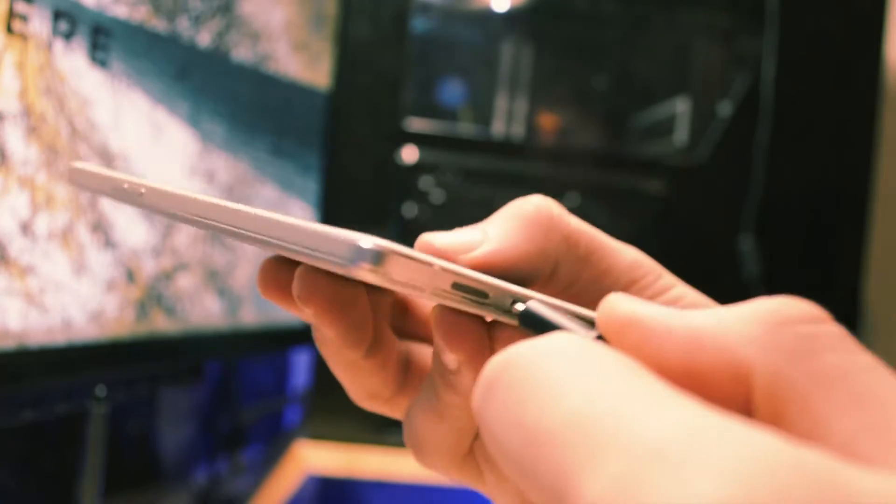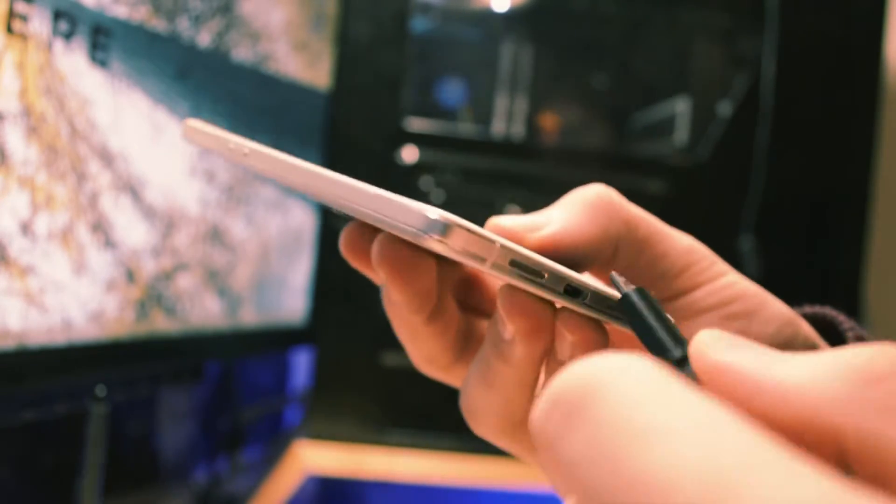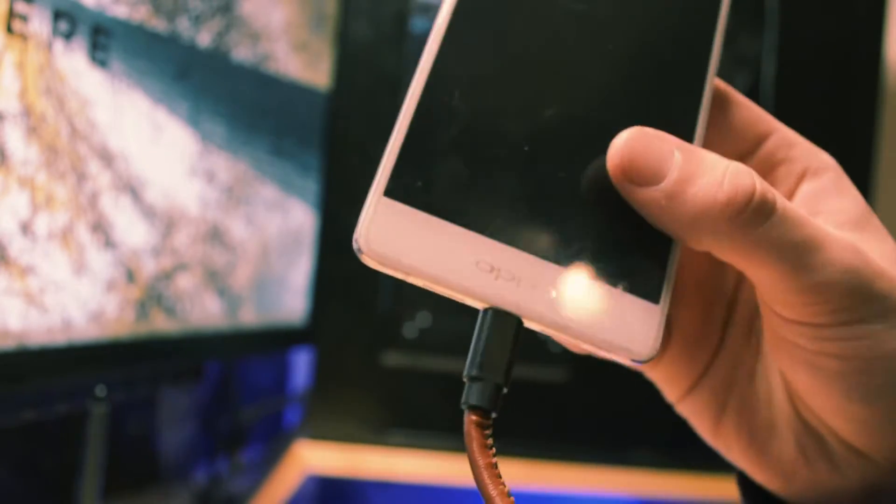We all know the first-world struggle of not being able to plug in a micro USB port the right way. USB-C has got you covered with this, as it has a nice oval shape design which is reversible, just like Apple's Lightning cable.